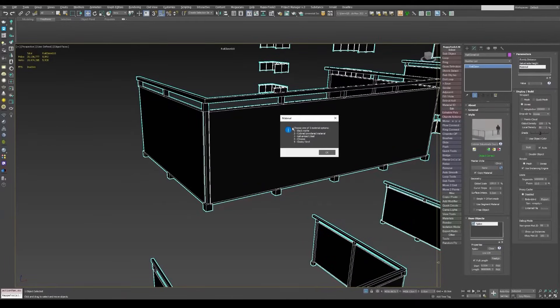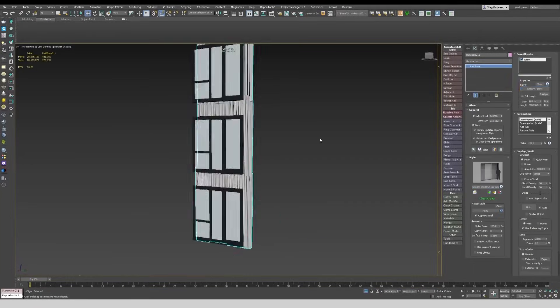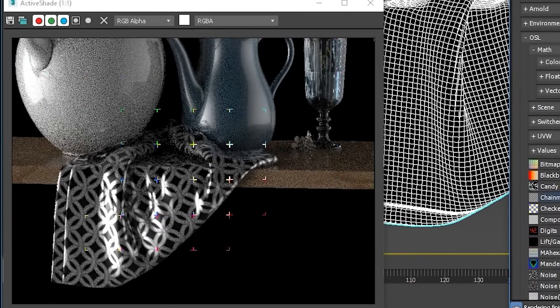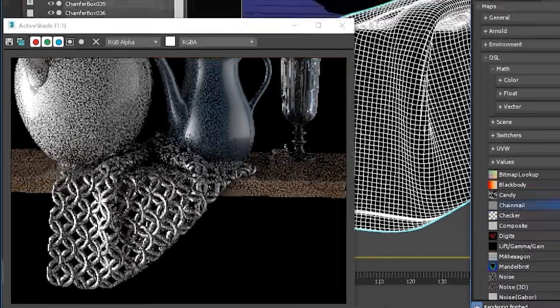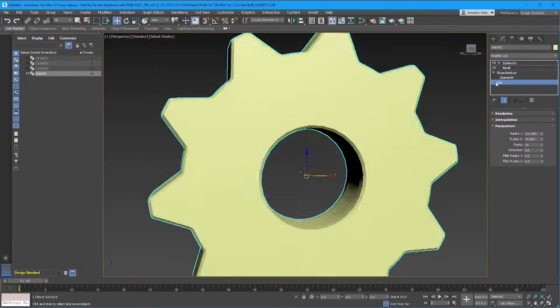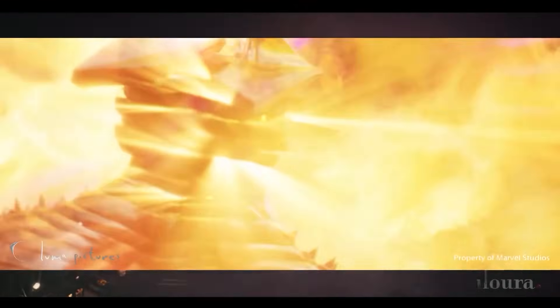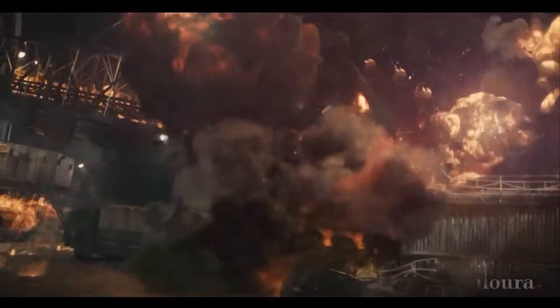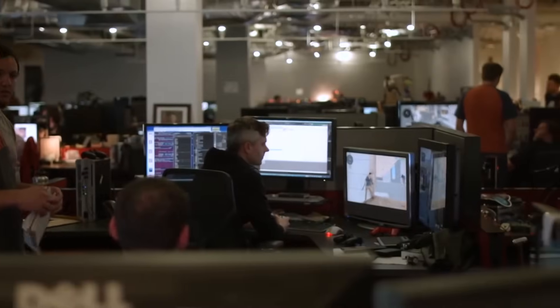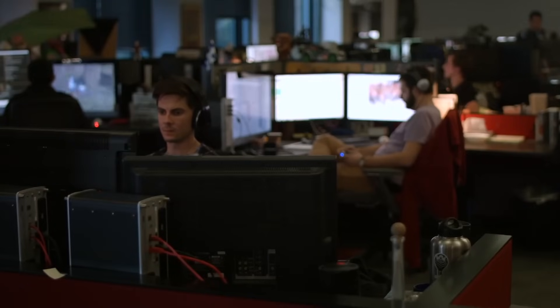FBX quickly gained popularity due to its ability to retain complex information like textures, animations, and other data vital for 3D animation and modeling. In 2004, Autodesk acquired Kaydara, including the rights to the FBX technology. I think Autodesk's acquisition of Kaydara and its FBX technology was a genius move. Following this acquisition, Autodesk integrated FBX technology into many of its products, making it a key tool in the 3D animation and modeling industry.